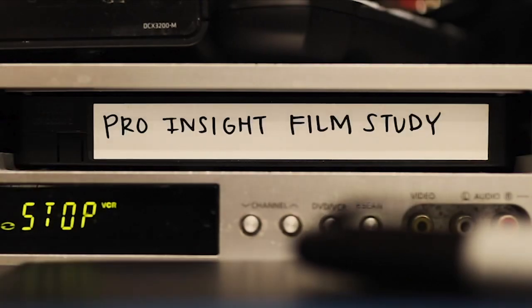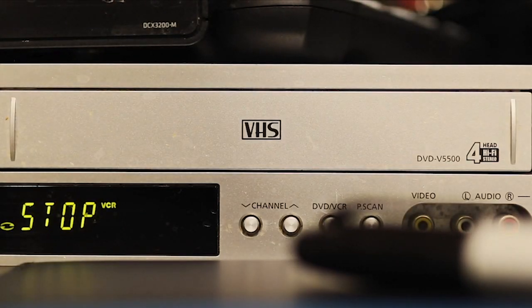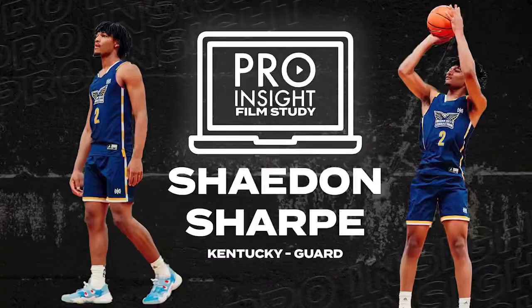I'm Isaias Gebrekidam and this is Film Study with Pro Insight. Today we'll be winding the clock back to October when current Kentucky guard Shaedon Sharpe was playing with Dream City Christian. We'll be taking a look at specific plays from their border league game against CBC, better known as Sierra Canyon.